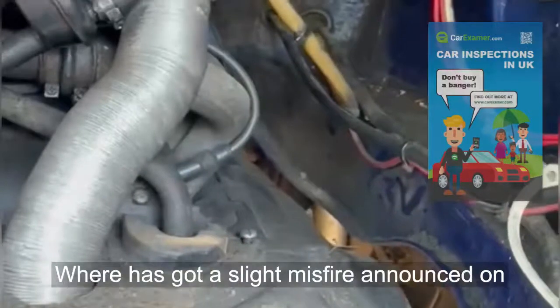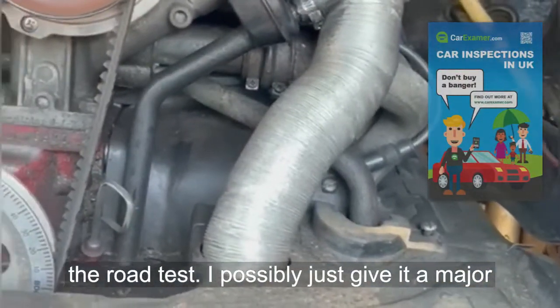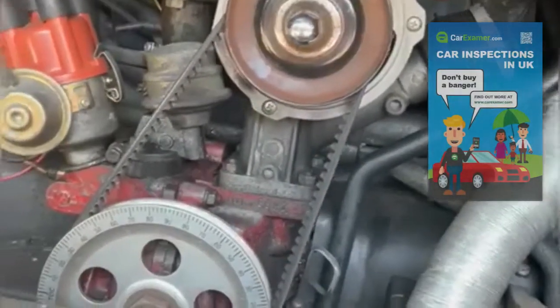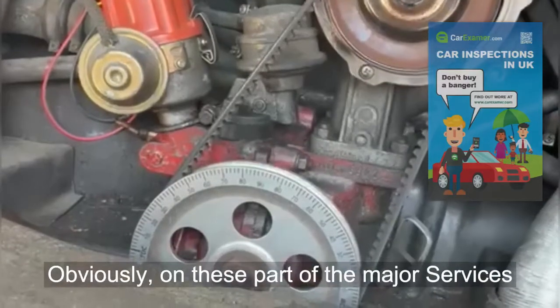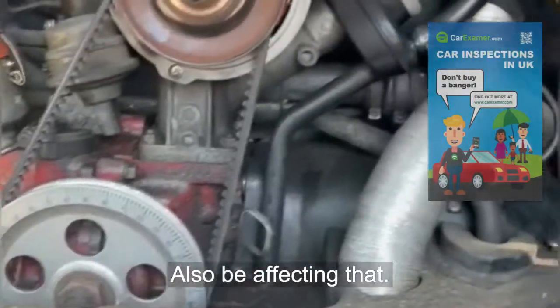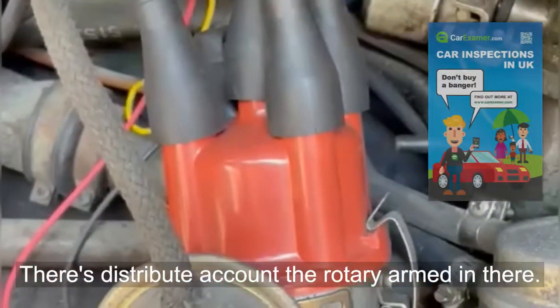Where it has got a slight misfire noticed on the road test, I'd possibly just give it a major service and be definite to change the spark plugs. On these, part of the major service is the distributor cap and the rotary arm as well, which could also be affecting that. There's the distributor cap and the rotary arm in there, just to let you know.